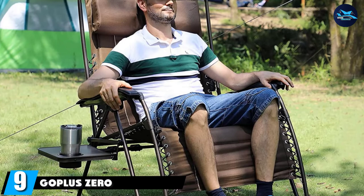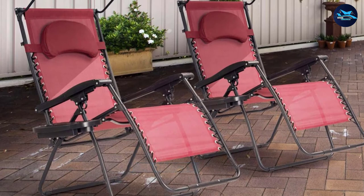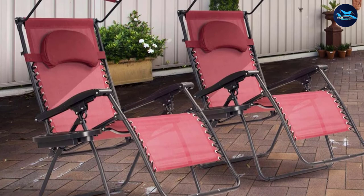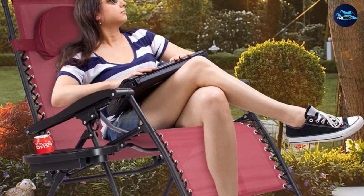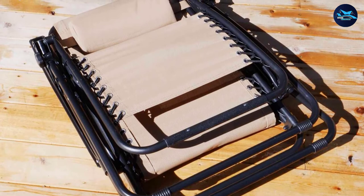Next at number nine, we have the Goplus Zero Gravity Canopy Lounge Chair. Need some shade from the sun? This chair has you covered — literally — with a sun canopy attached to the top of the headrest. The canopy has an adjustable design that shoppers say is easy to position as the sun moves throughout the day and can be rotated back at sunset. The Goplus anti-gravity chair also delivers a weightless feeling thanks to its ergonomic design and adjustable lumbar support, plus a stabilizing frame that prevents wobbling.